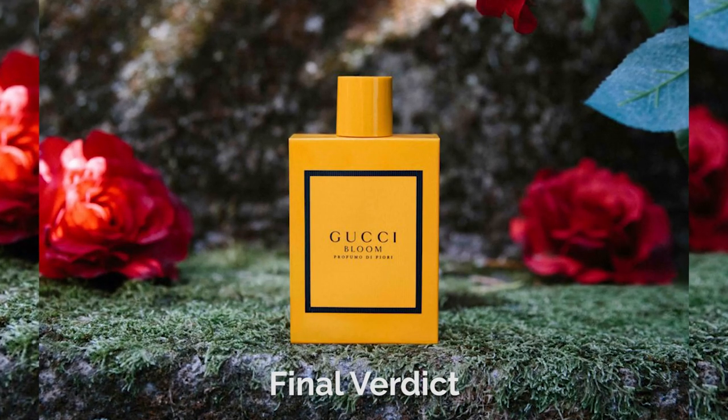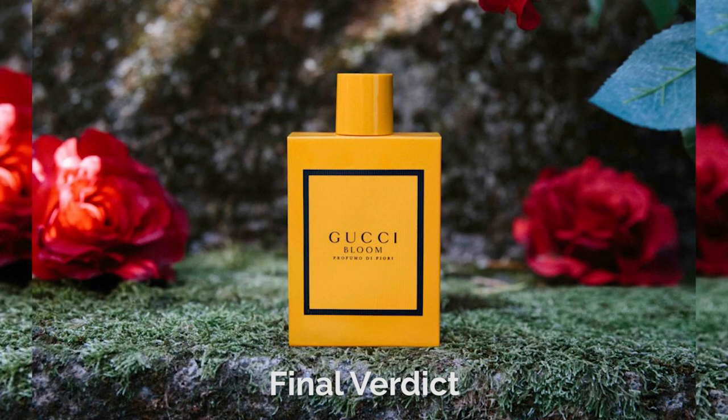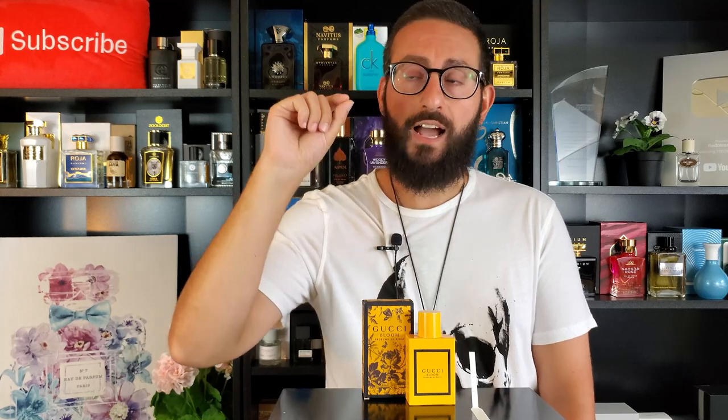My final verdict: this is a beautiful jasmine fragrance at the designer level. Under the creative direction of Alessandro Michele and the talented perfumer Alberto Morillas, this is a fantastic fragrance that I would highly urge you to check out — I purchased mine at Macy's. It's a wonderful fragrance.